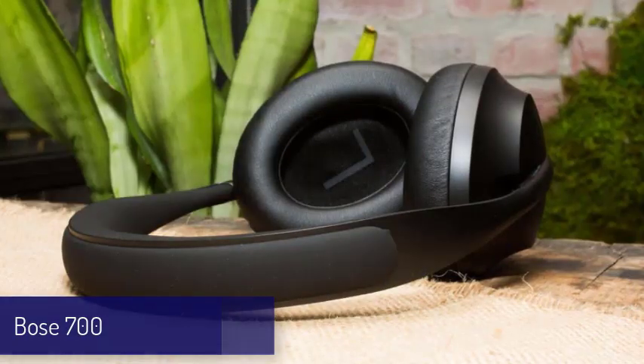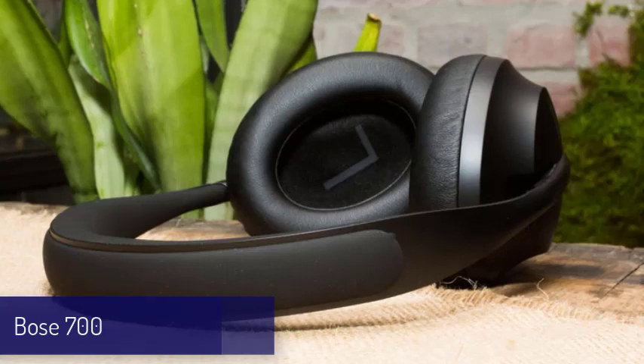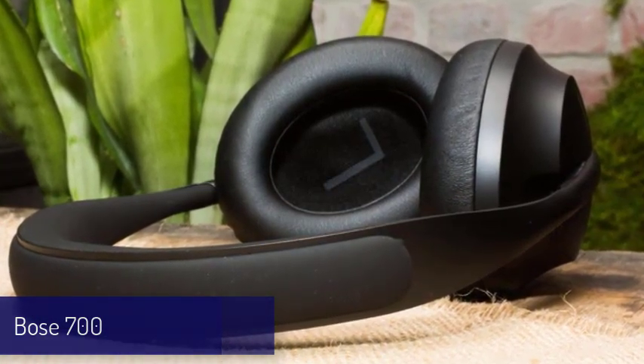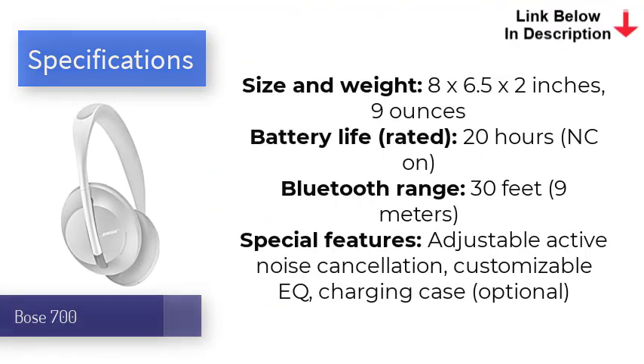Next up is the Bose 700. The Bose 700 are the runner-up for best headphones, and have a sexy new design and cool features that come with a high price tag. They're equipped with a whopping 8 microphones, 6 of which are employed to deliver Bose's champion noise cancellation when listening to music or talking on the phone. It offers up to 11 levels of adjustable ANC that work equally well to neutralize noise across different frequencies.